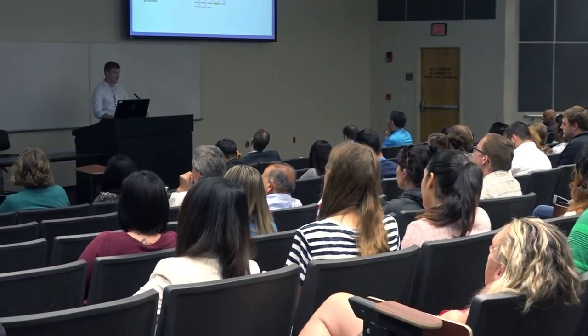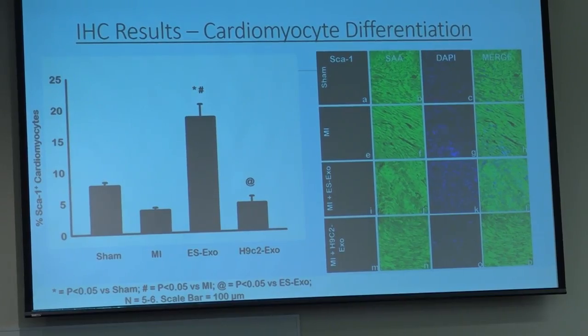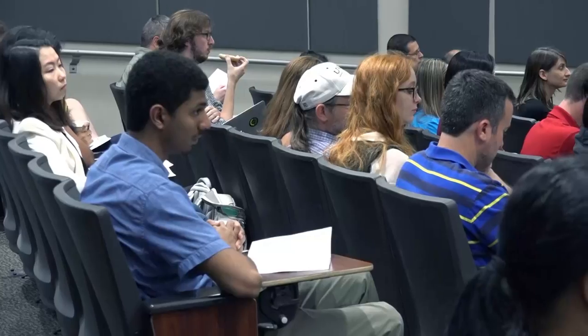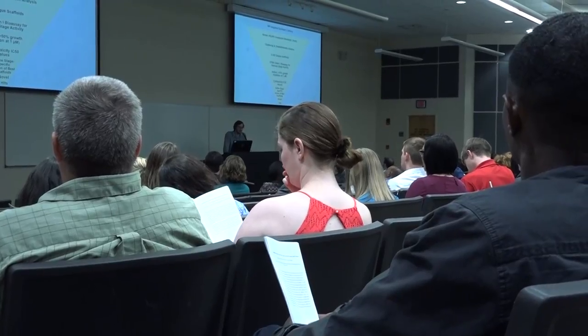From cancer to cardiovascular to infectious disease — the research we're focusing on is heart failure research and trying to treat it in more innovative ways, specifically within exosomes derived from embryonic stem cells. We're utilizing these key treatment compounds because they have been very effective in inducing a state of regeneration within damaged heart tissue.